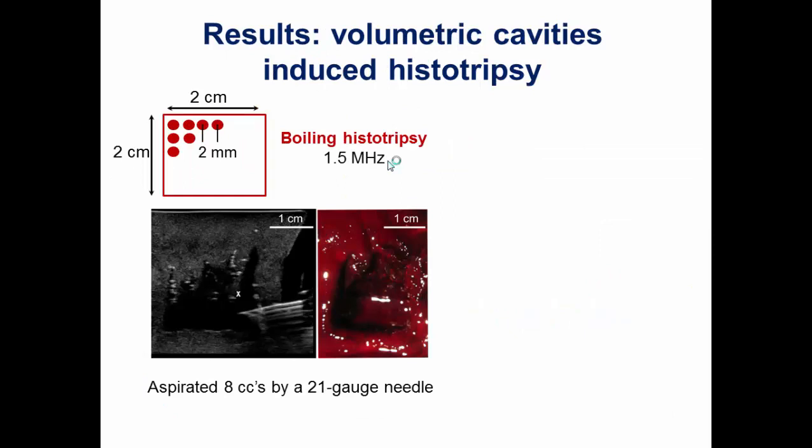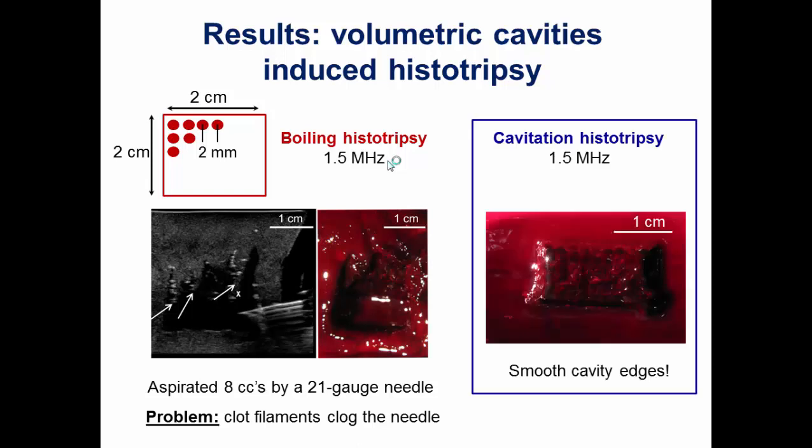We then tried to make volumetric lesions, merge them, and drain via needle. We translated the focus mechanically through a 2×2 cm grid with 2 mm spacing between cavities, first using boiling histotripsy at 1.5 MHz, then inserted a needle. The dark liquefied area was visible on ultrasound, and we aspirated about 8 cubic centimeters. However, there were small filaments protruding from the cavity walls that obstructed the needle during drainage — the radiologist said this would not be acceptable. We then tried cavitation histotripsy with the same parameters; although it took longer, the cavity edges were really smooth and aspiration was much easier.